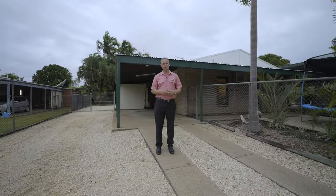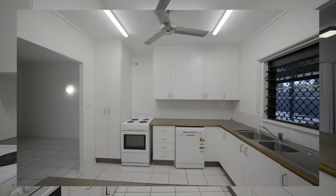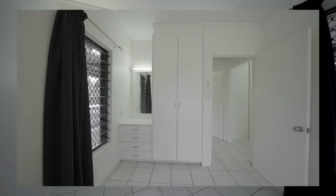I'm Derek Hart from Elders Real Estate. Come on in, take a look through. Featuring a freshly painted interior, this home is sound and solid in construction, practical and spacious in design, and places a big emphasis on outdoor living.